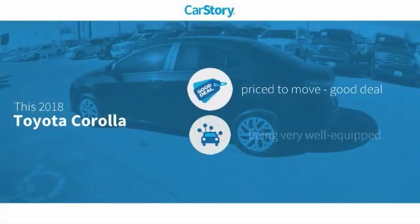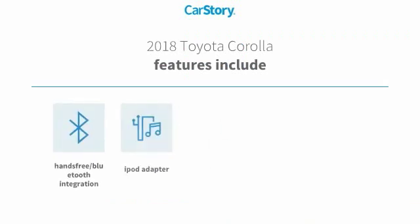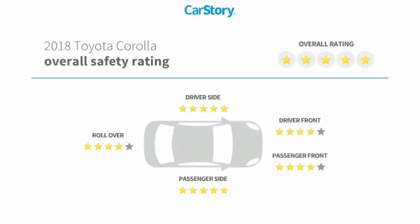Car Story Research indicates this vehicle as being priced below the average market price, loaded with features. Features also include keyless entry, iPod adapter, steering wheel controls, MP3, hands-free Bluetooth integration, and has been listed as an IIHS top safety pick.